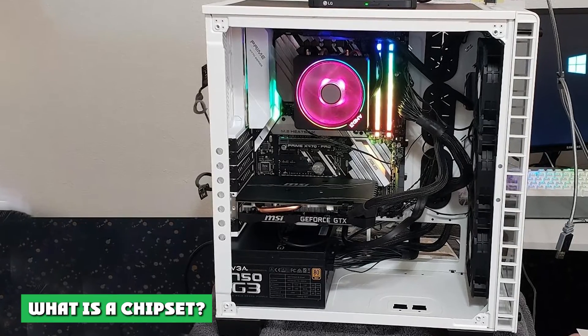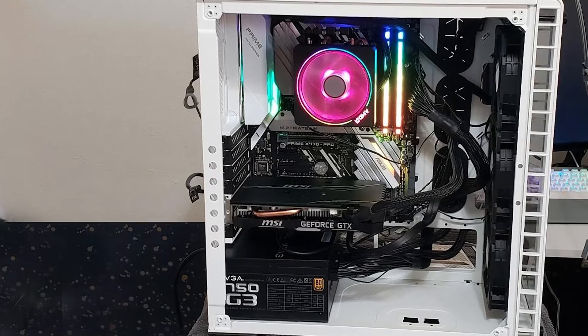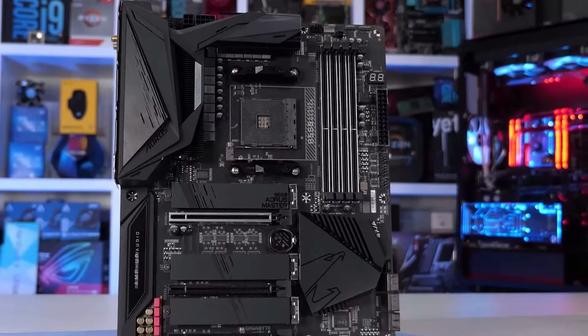What is a chipset? Every motherboard has a chipset, which is a physical chip sitting somewhere on it. Motherboards are what allow all your various components — CPU, RAM, graphics card, and so on — to communicate with one another.